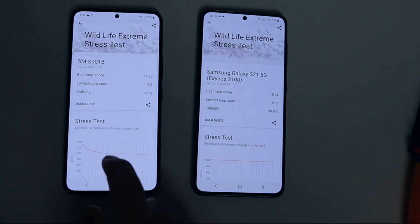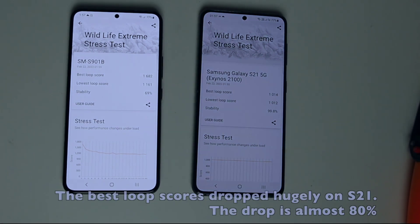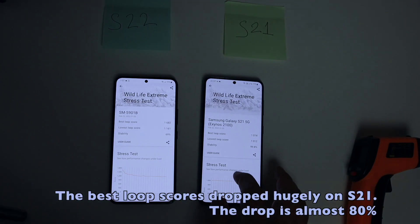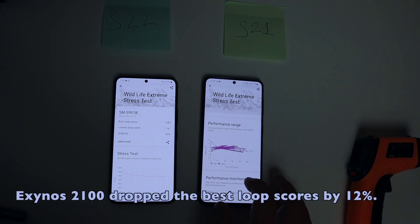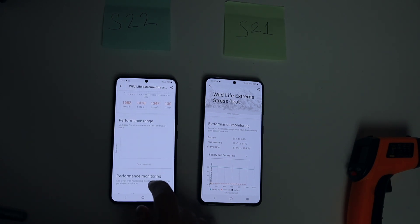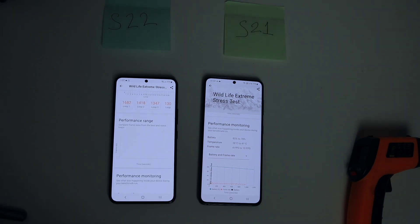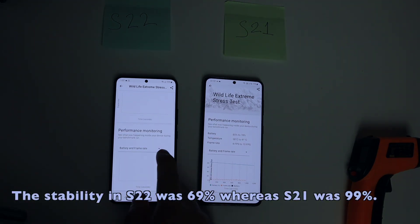Round two - in the second round, the numbers make more sense. The best loop scores dropped hugely on the S21; the drop is almost 80%. Whereas Exynos 2200 dropped the best loop scores by only 12%. The lowest loop scores didn't drop as dramatically as the best loop scores. The stability on S22 was 69%, whereas S21 was 99%.